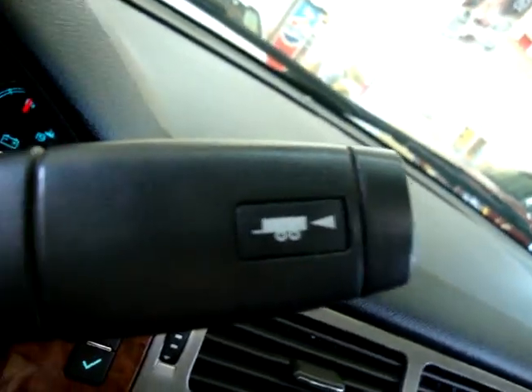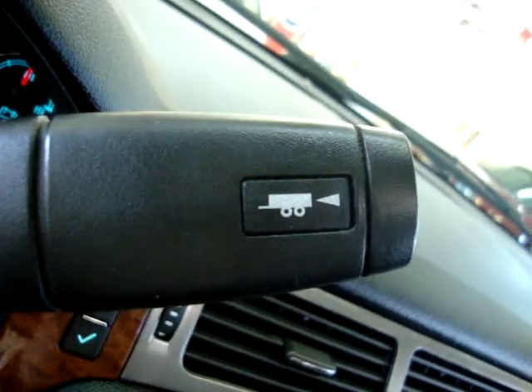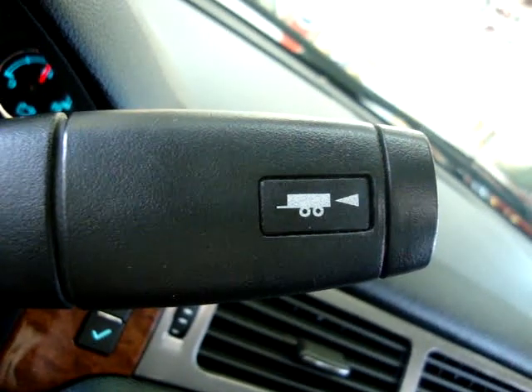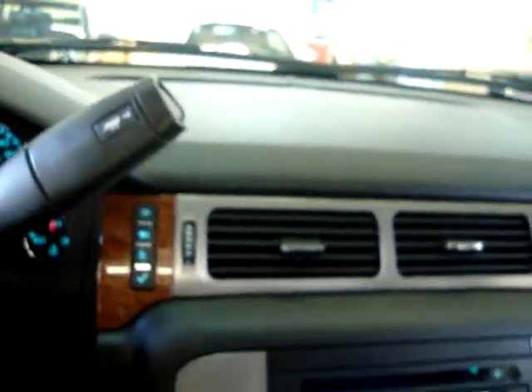This is the towing haul mode button. If you're towing a boat or trailer, press this and the transmission will shift differently and will not engage overdrive, so you don't burn out your transmission.